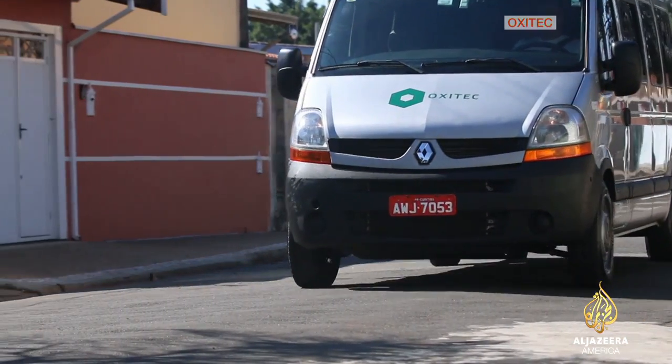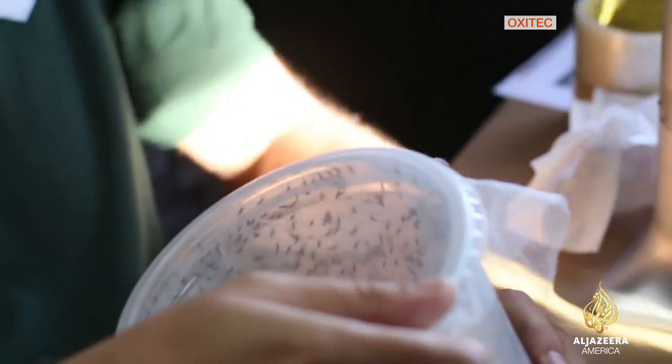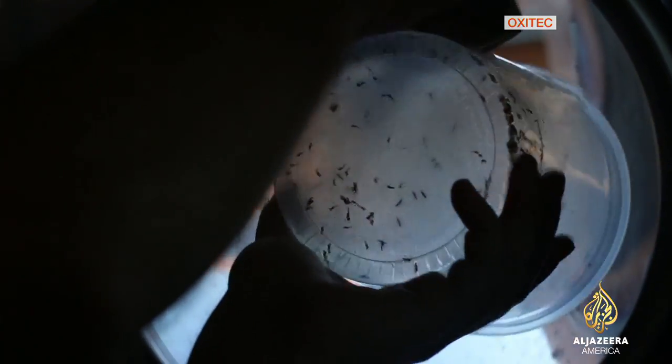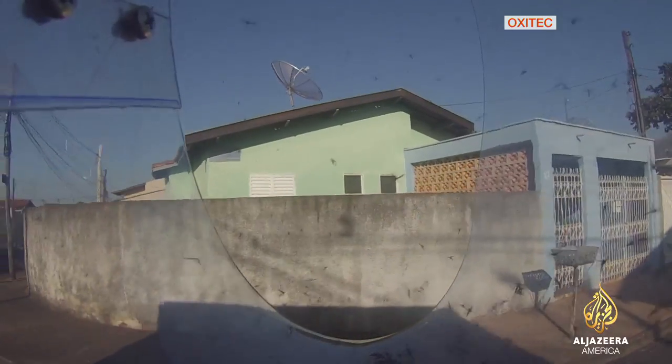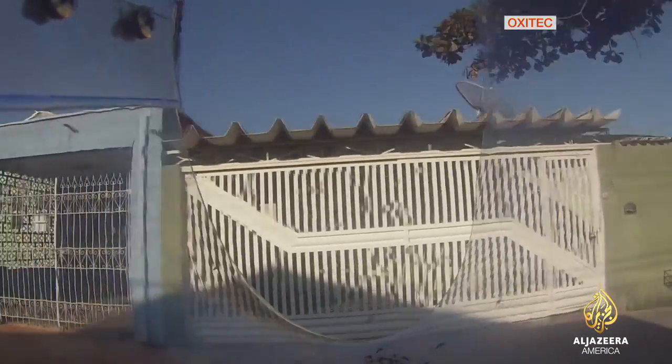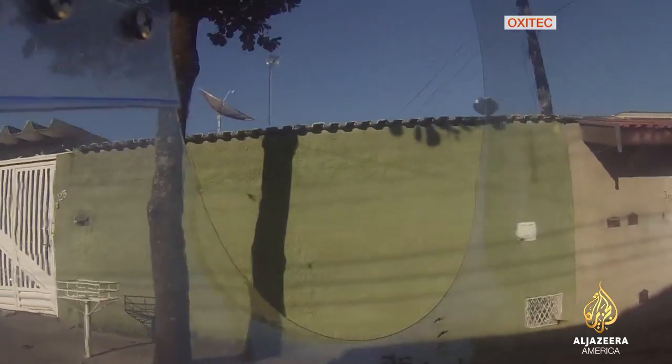And that's in every case that we've done it. Between April and November last year, in partnership with the authorities in the Brazilian city of Piracicaba, Oxitec released 25 million of the modified males. It achieved an 82 percent drop in the number of wild mosquito larvae.